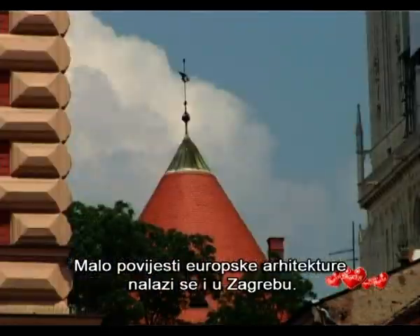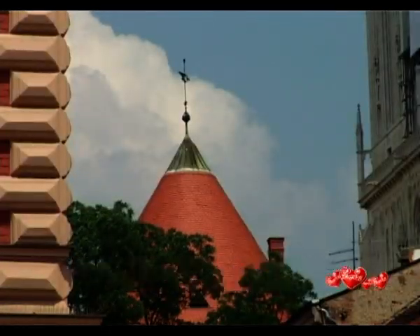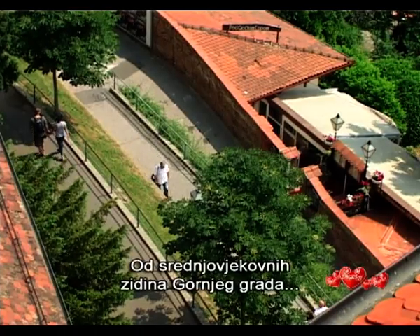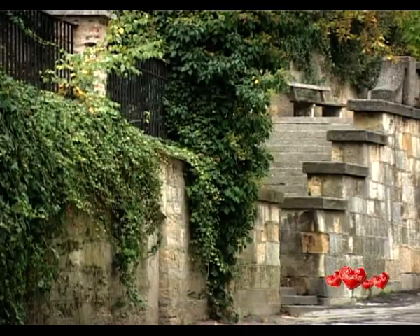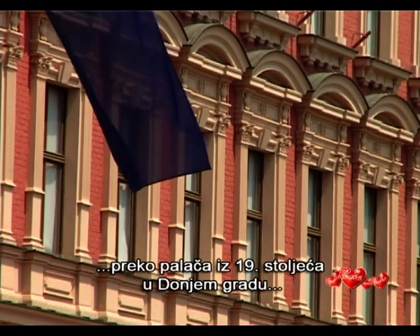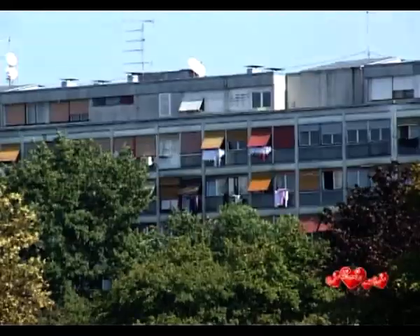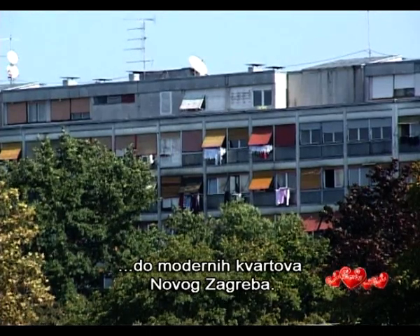Zagreb contains a little bit of history of European architecture, from the medieval walls of the upper town to the 19th century palaces of the lower town and the modernist blocks of New Zagreb.